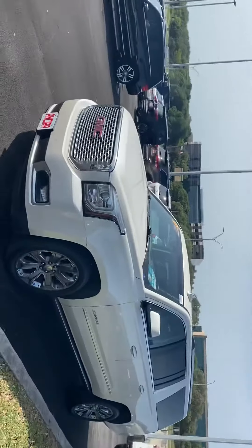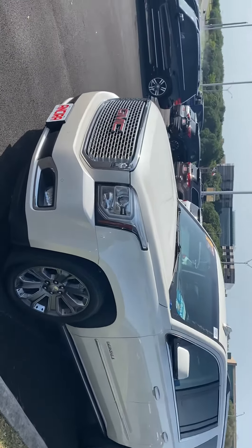Hi, this is Lou here at Ansira Nissan. I saw you had inquired about the 2015 Yukon Denali. I just wanted to send you a short video to kind of let you see the vehicle up close.